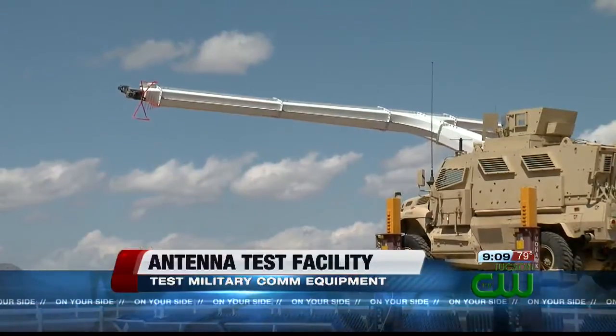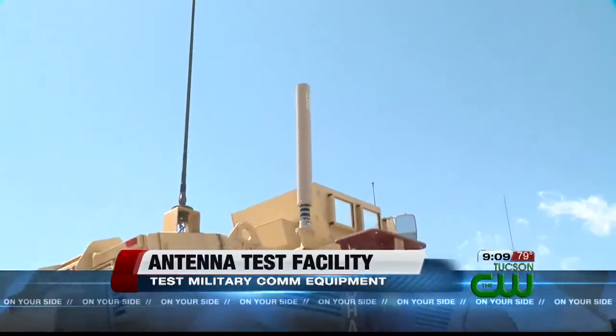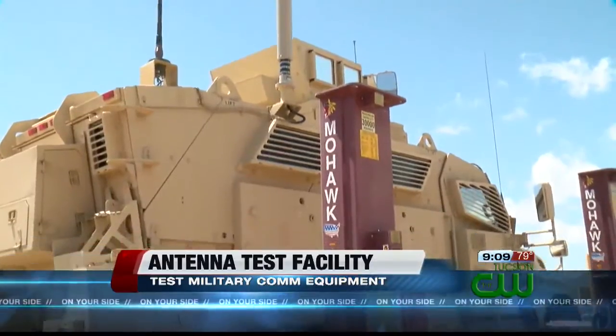The Small Arc is the modern equivalent and still performs the same functions plus more. All of this helps make sure communications equipment on something like this MRAP vehicle works together.